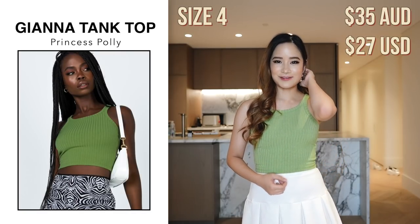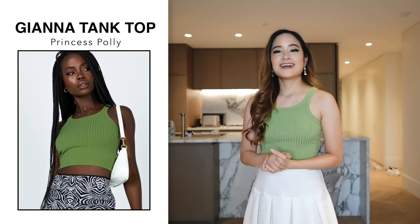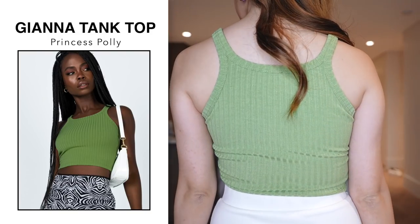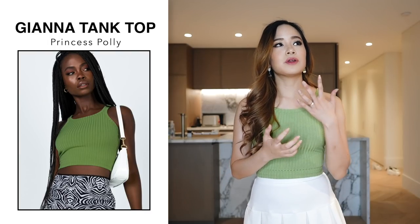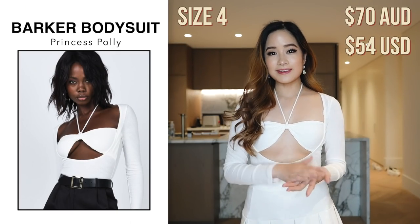Next I got this tank top for $35 in a size 4 in green. I usually stick with neutral colors like white, beige, and brown, so I decided to pick a color I wouldn't usually wear and I quite like it. For sizing I feel like this fits me perfectly — I went one size down because I have a smaller chest, so tops often don't fit me well in a larger size. I also want to mention that Princess Polly stocks size 4, which is great because not many stores in Australia do, so for petite people like me it's really hard to find clothing.